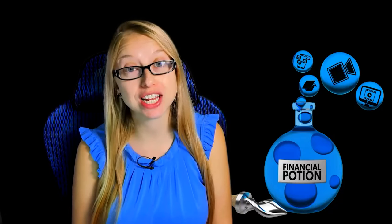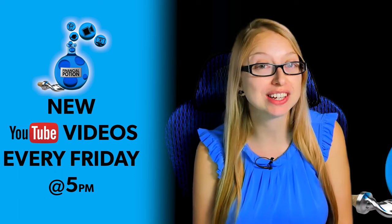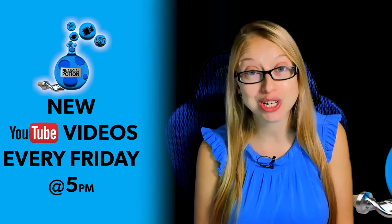How to know if your video is search engine optimized. Hi, Taylor here at Financial Potion, where video is your financial potion and time. When you're out on a video, please make sure you subscribe to our channel and click on that bell so you're notified every Friday at 5 p.m. Arizona time that a new video has been posted. For one-to-one training or just to support our content, please click above and connect with us on our Patreon page.